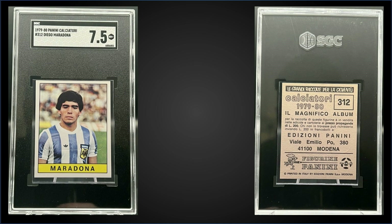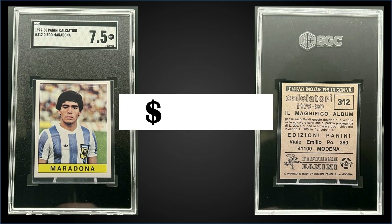In the number three spot, from 1979 Panini Calciatore, we have a Diego Maradona rookie card graded near mint plus SGC 7.5, and it was a fixed price sale for $4,000. It's a pop one in an SGC 7.5 slab, and there are none graded higher.